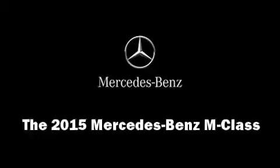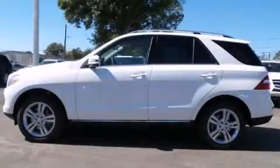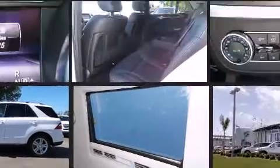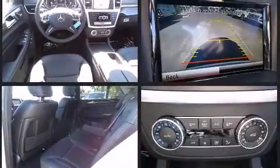Take command of the road in the 2015 Mercedes-Benz M-Class. A 3.5-liter V6 engine pairs with a sophisticated 7-speed automatic transmission, and for added security, dynamic stability control supplements the drivetrain.